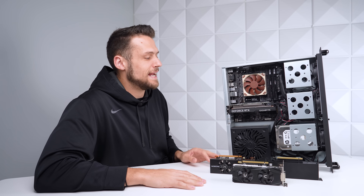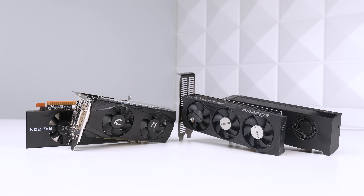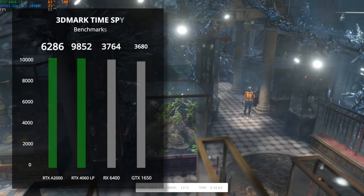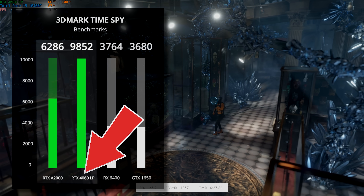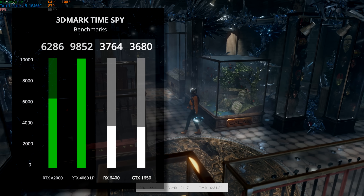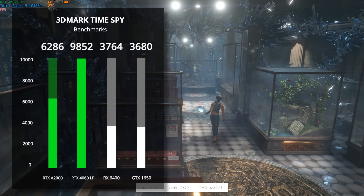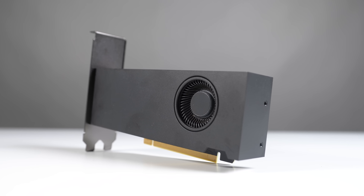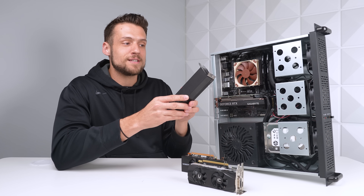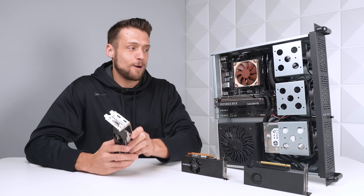Now that we have the foundation laid out, let's start running these numbers — because honestly, these benchmarks really surprised me. We're going to first benchmark the four low-profile cards that we have here today, just to show the big difference in what's available on the market these days for LP cards. Starting with 3DMark TimeSpy, the RTX 4060 LP shows a massive 57% boost over the A2000, and a 168% boost over the 1650. Before the RTX A2000 came out just about two months ago, the best LP card on the market was pretty much just the GTX 1650 — they've made some serious strides in the LP department in the last year or so.